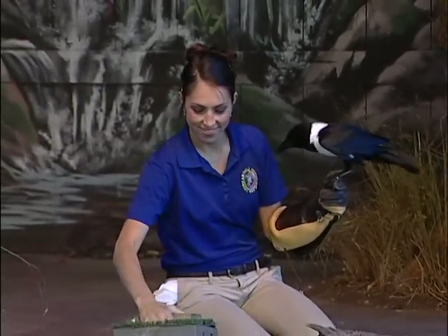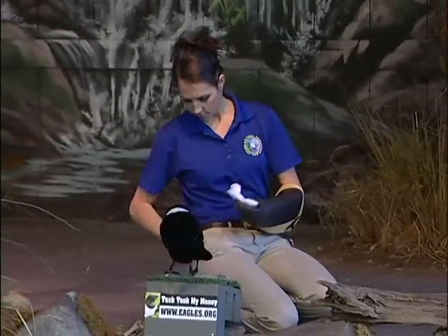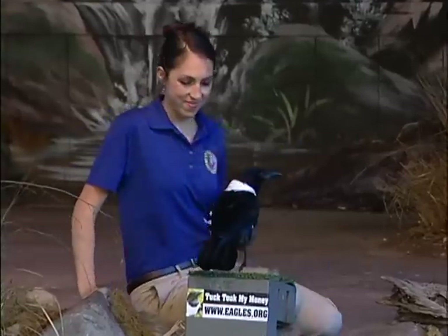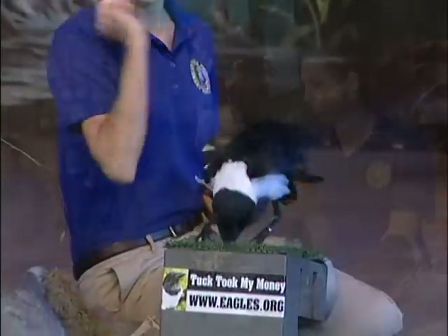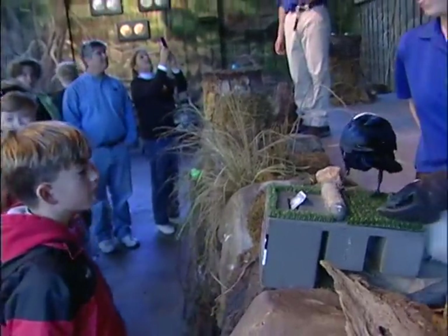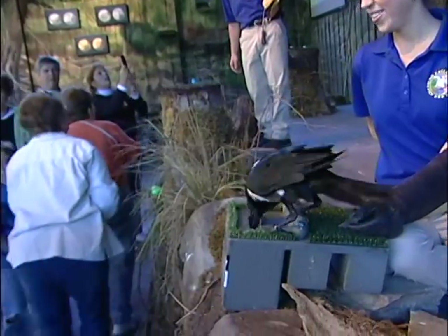If you would like to see him do his job, he'll be right up front here. The only thing we ask is please don't give him coins — we're afraid he might choke on those. But if you give him a bill, fold it up one time, stand at arm's length, and he'll take it from you. I've seen him turn down ones, but I've never seen him turn down a five or a ten. We do have bumper stickers.